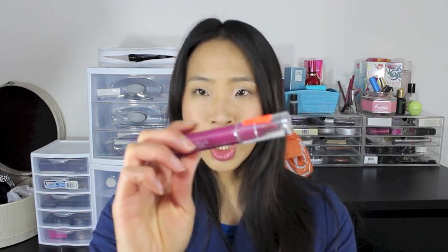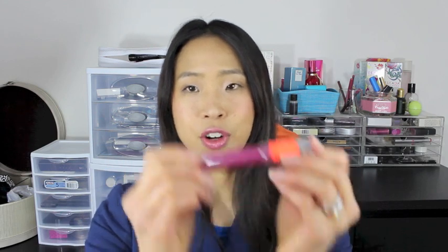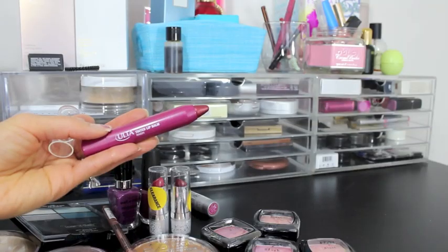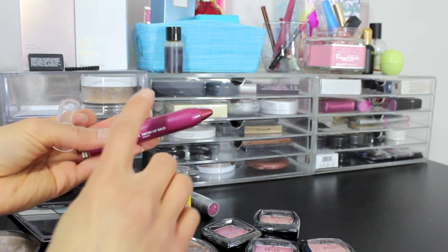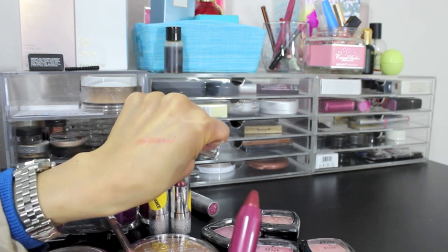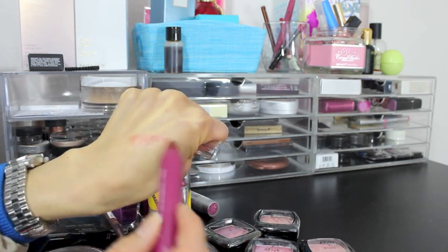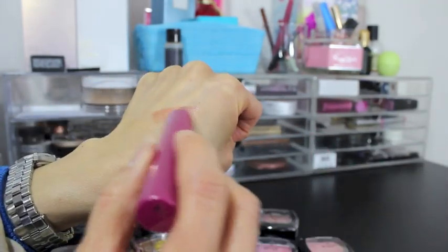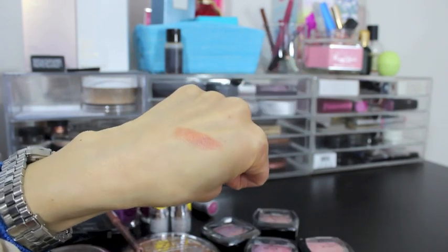The last thing I got from Ulta was this jumbo lip pencil — it was on clearance for 99 cents, originally eight bucks, in the color Raisin. It had decent reviews on Makeup Alley so I thought why not. Here is the Ulta tinted lip balm in Raisin — I'll swatch it on my wrist. Oh, very sheer! It's a really pretty 'my lips but better' color — it reminds me a lot of a Revlon Lip Butter, except much more sheer.